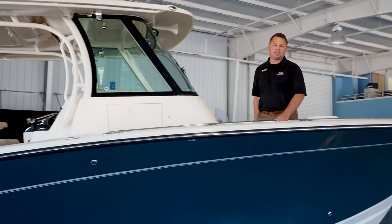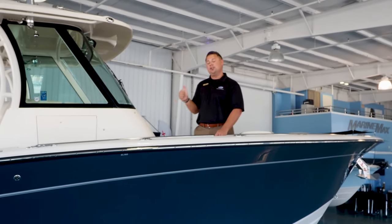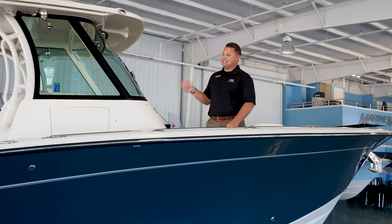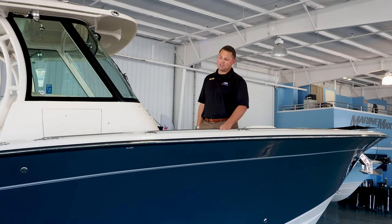Big change to the electronics box. This boat is also equipped with Triple 300 Yamahas, the new Yamaha EX Helm Master — that's joystick with the integrated autopilot — diesel generator and Seakeeper. There's really nothing this boat's short of.